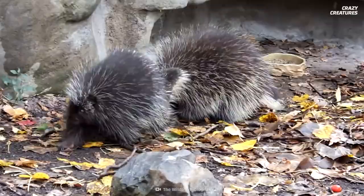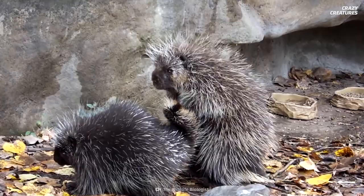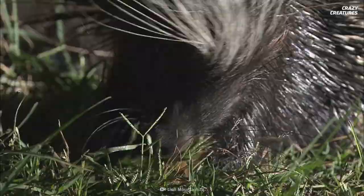As for mating, they have a weird ritual. After winning a female's attention, the male sprays her from up to 1.8 meters away with his urine. When the female porcupine lowers her quills and moves her barbed tail to the side, the two can mate without hurting each other.